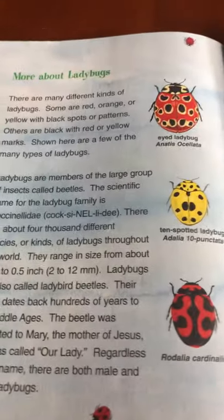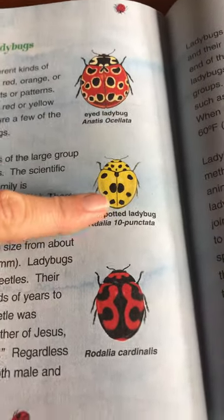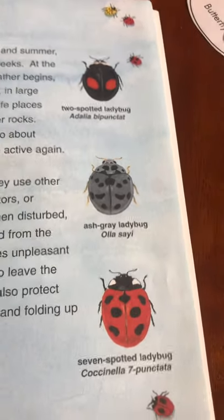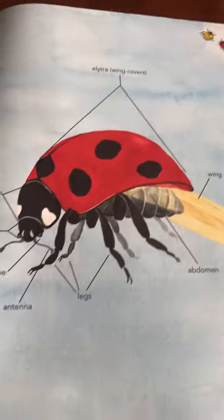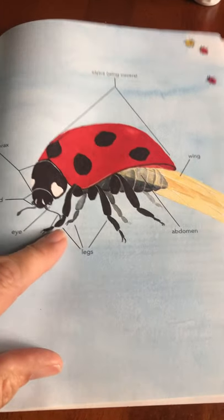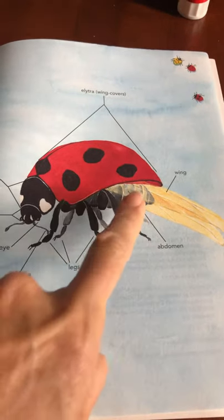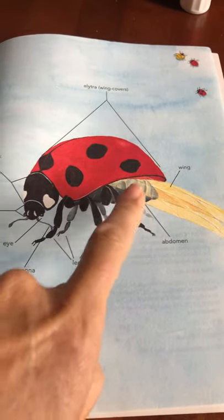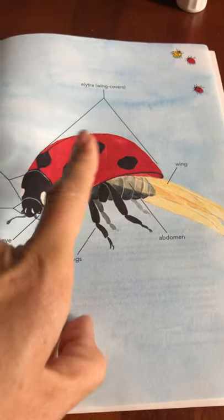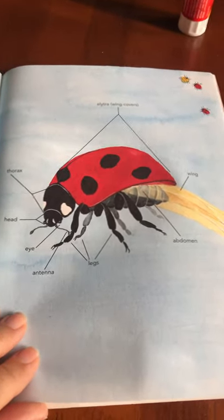This is more information about ladybugs — these are different kinds of ladybugs. There are seven more; all different beetles. Here's a diagram that shows the different parts. You can see the antenna, the legs, the head, the abdomen, and two sets of wings. We did labels just like we do in our drawings.